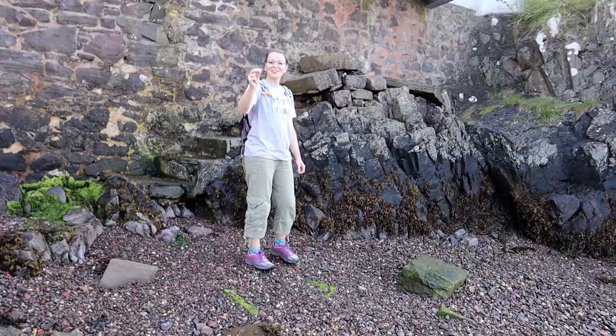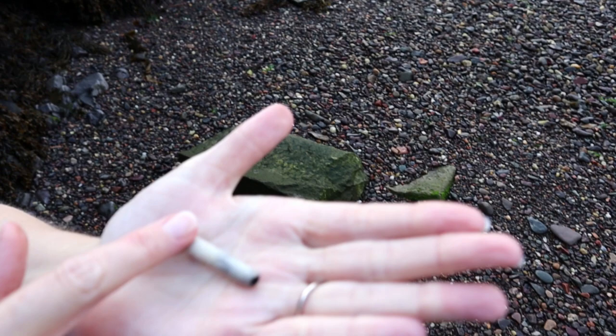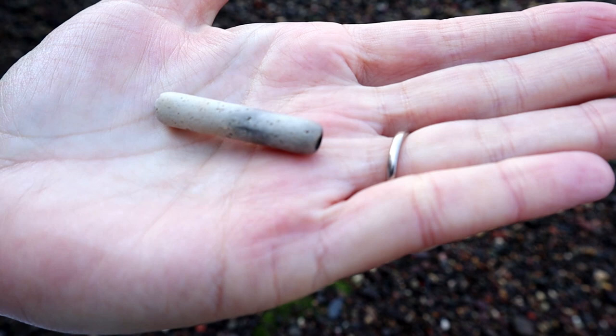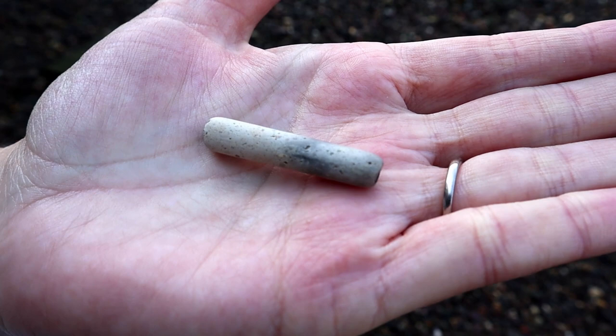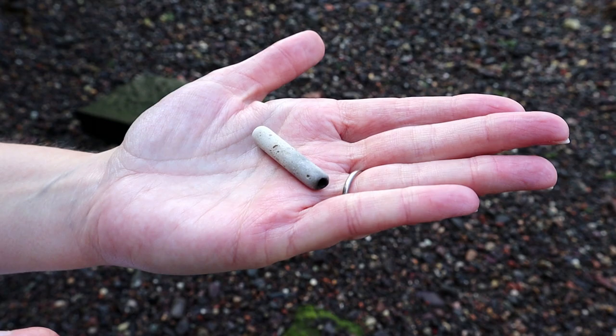I found a clay pipe stem — another clay pipe! I can't believe it. That's really cool — so that's number three. Let's have a wee look at that. It looks different, it's got two different colours. I think that's burnt there — or maybe that's the mouthpiece. It's burnt here — maybe it was in the fire. Well, they were disposable items, clay pipes. They were indeed.